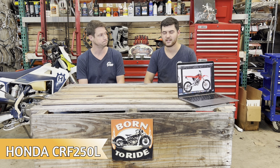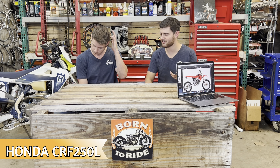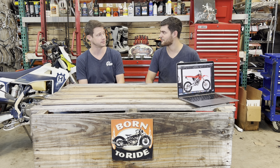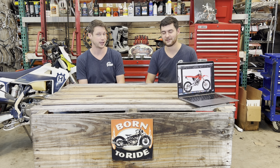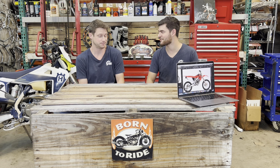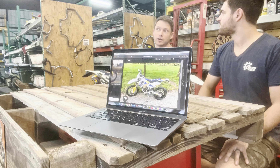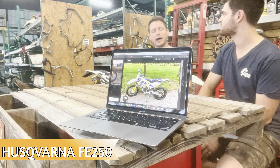This is our second Honda on the list, and the only repeating brand. There's something to be said about Honda — we are a little bit biased towards Honda.